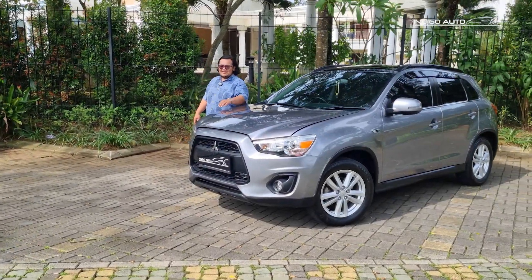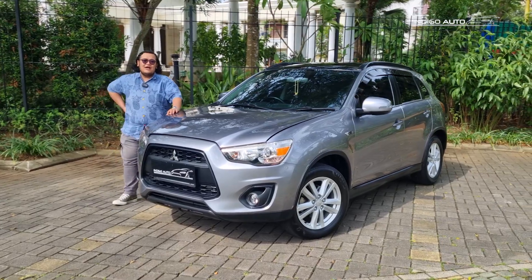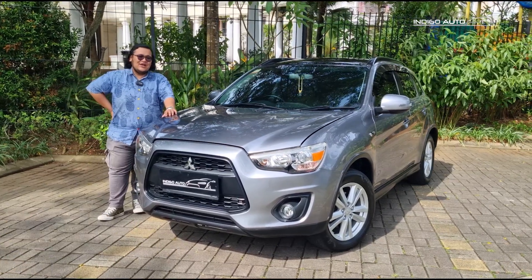Hello, welcome to Indigo Auto with me, Lang. Today we have a Mitsubishi Outlander PX 2015. Mau tahu kondisinya? Kita tonton video lengkapnya.